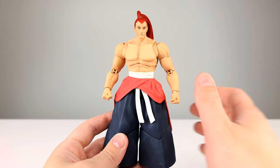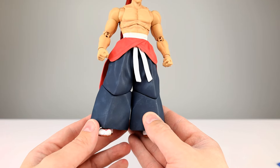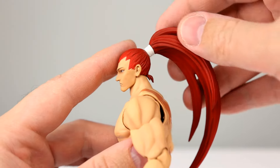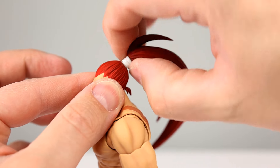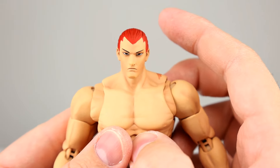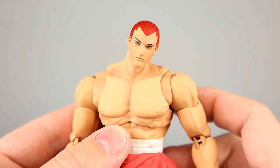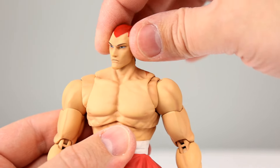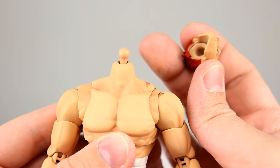Now it comes down to the articulation - is this guy total garbage or not? I'm guessing it's not going to be great with these pants. Starting with the head: the hair does rotate around, and I don't think you'll have any trouble with breakage as long as you hold it by the white part. The heads are on a ball peg and then the neck is on a ball peg down into the body, and it works really well. I think they've finally hit the sweet spot with that neck articulation.